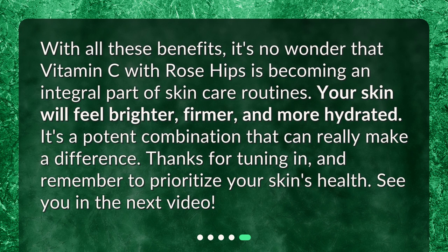With all these benefits, it's no wonder that vitamin C with rose hips is becoming an integral part of skincare routines. Your skin will feel brighter, firmer, and more hydrated. It's a potent combination that can really make a difference. Thanks for tuning in, and remember to prioritize your skin's health. See you in the next video.